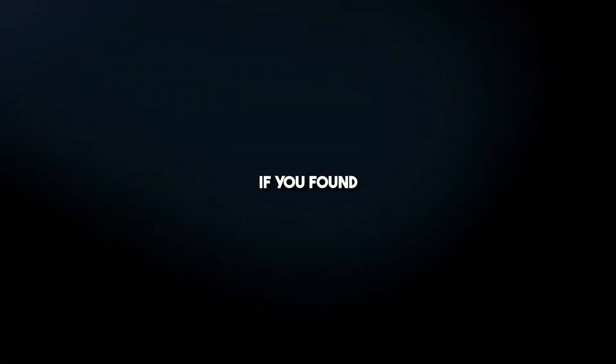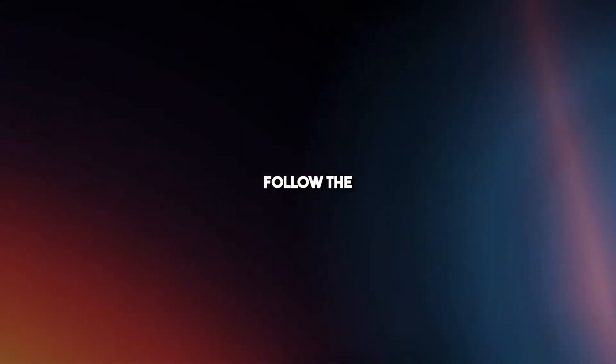Alright folks, that's a wrap. If you found this video helpful, consider subscribing. Embrace the journey, follow the steps, and watch your hair transform. Peace out.